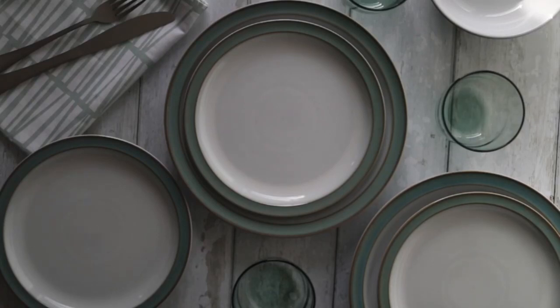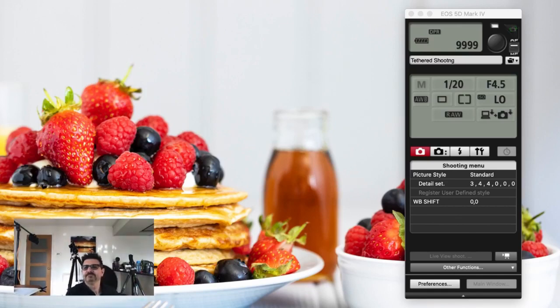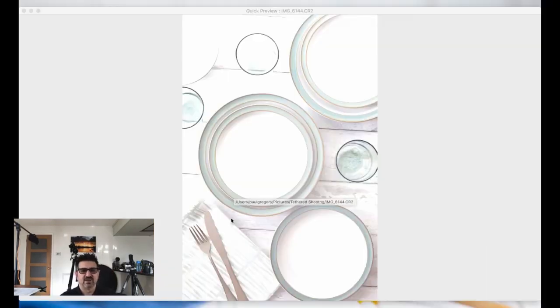Let's go back into EOS Utility 3. The camera is at 1/20th second, f/4.5, ISO 50. Let me take a quick shot. That is blown out as you like — completely overexposed. So I'm going to go to f/5.6. That's a little bit better — getting more to what we want. My issue is that it's not evenly lit — if you look to the right-hand side of the frame there's less light coming in. So I'm going to put a little piece of foam board in on that side.